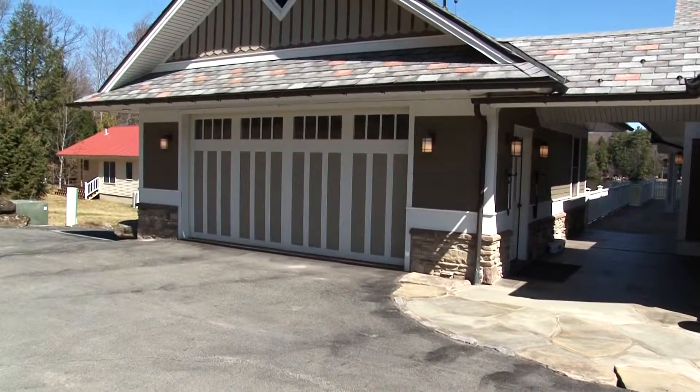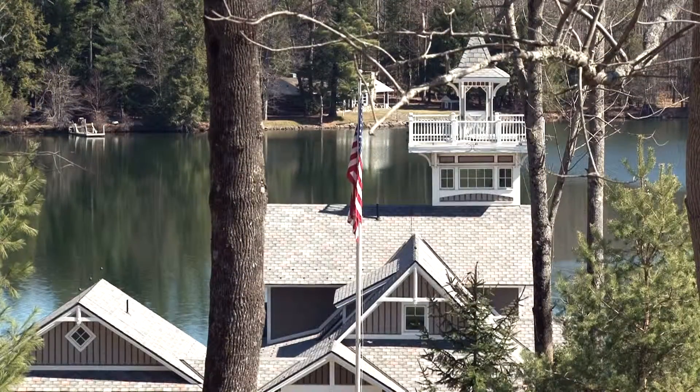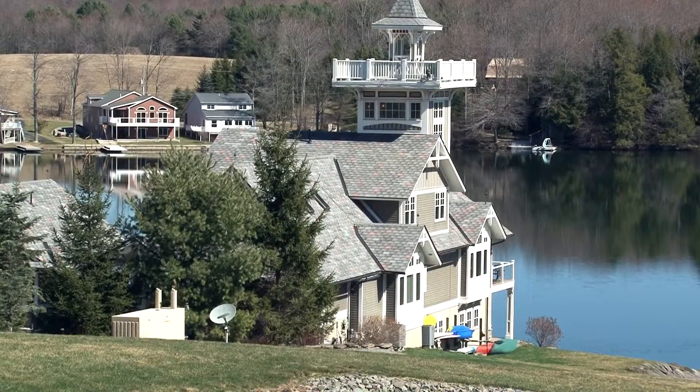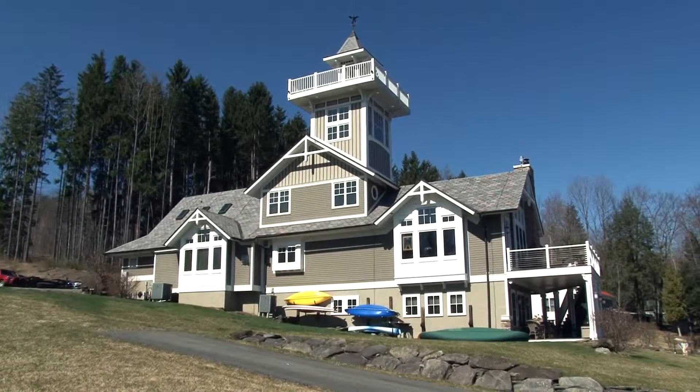An oversized detached two-car garage with attic storage is nearby. I think you will agree this home is second to none — we have only scratched the surface. There is so much more here. Come experience this most unique, private, and pristine property located in the Endless Mountains.